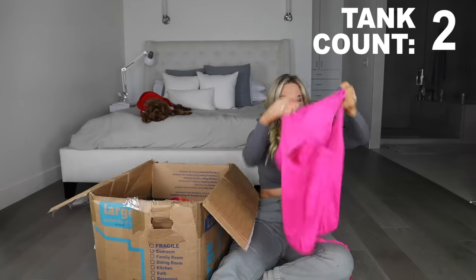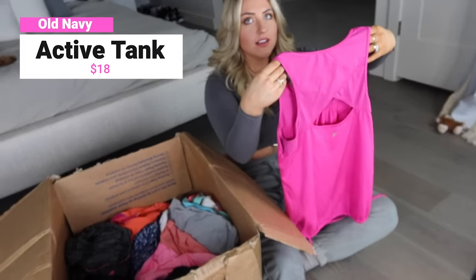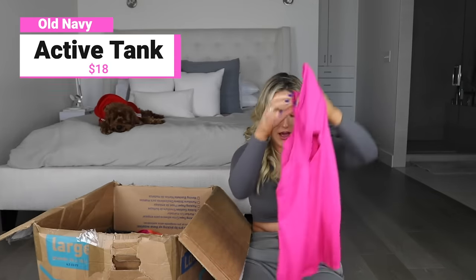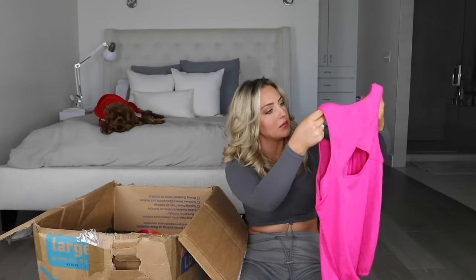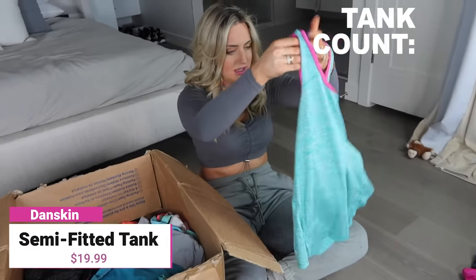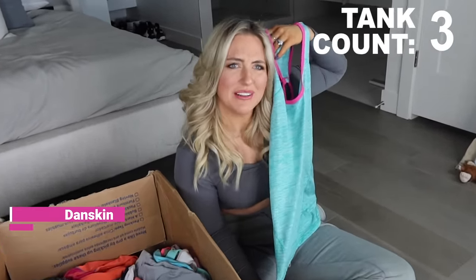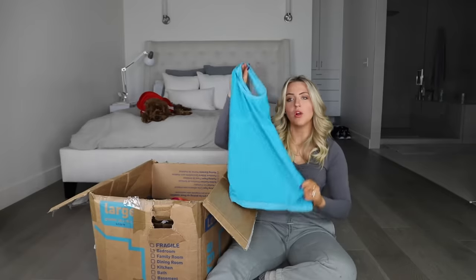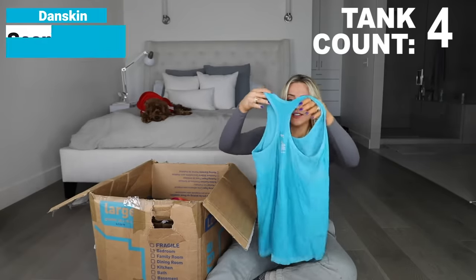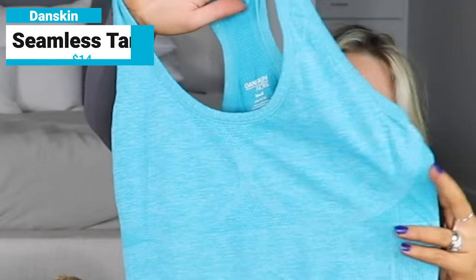This one's cute - oh, this is Old Navy. Everybody wants an Old Navy review. It has like a cute cutout and then a drawstring on the bottom. What is this? Oh, this is my size too. Another tank - when was the last time you actually wore a tank top? I don't wear them very often, but if I were to wear a tank top, it would be something like this. This is a Dance Skin and it's like a seamless one. It even has like a little bit of a contour.